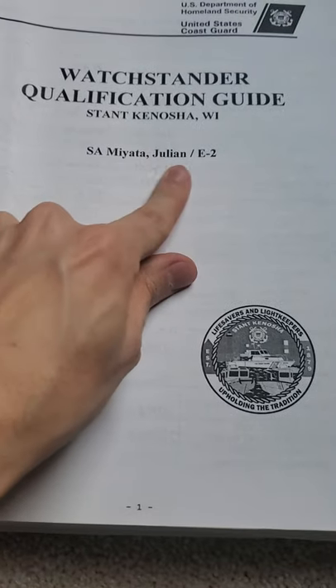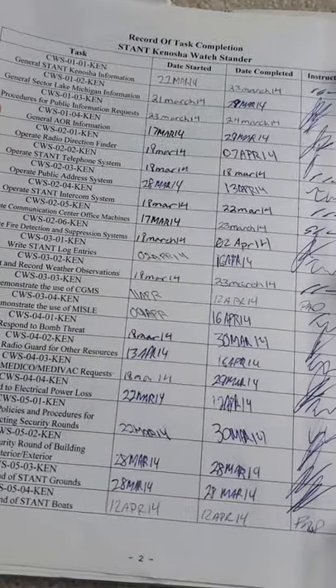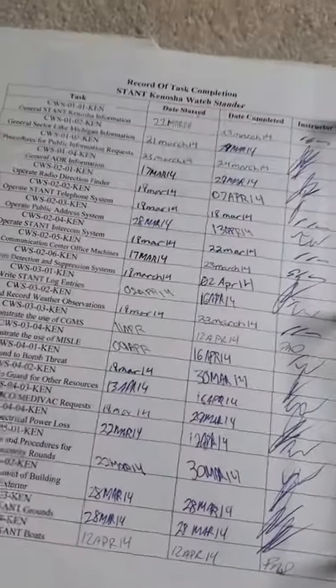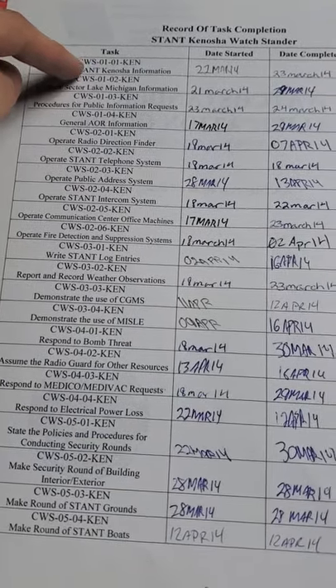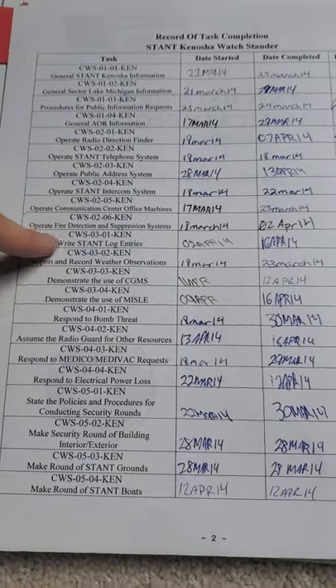You have this thing called a PQS. This was me back as an E2, and when I got to the unit they handed me this binder and said, 'Hey, you have to get qualified for communications.' Then I had the RBS 25 qualification and the RBM 45 qualification. You can see general Station Kenosha information — when you learn the stuff, you get that signed off. All of these are different things you have to do, like how to respond to a bomb threat or an electrical power outage.